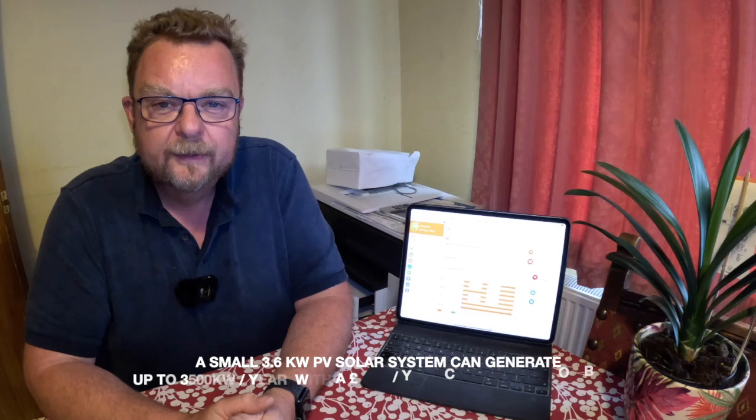So what does this mean in real terms? What's the financial potential of the old system installed on this property? Well, in the lifetime of this 3.6 kilowatt system, it has generated in excess of 45 megawatt hours of electricity. This averages above 4.1 megawatt hours per year, or at the current tariff, just under £2,000 worth of electricity. Even for an old system like this, it's still a significant contribution to the property's total demand.